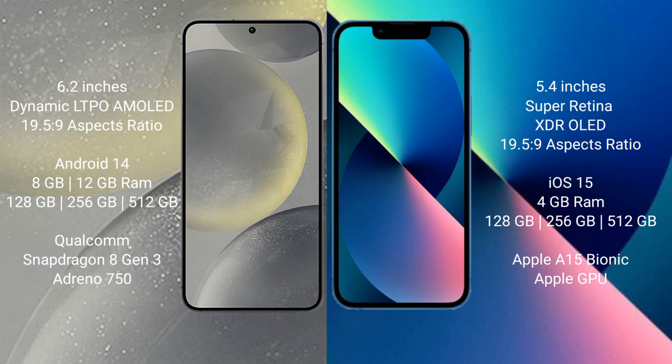Samsung Galaxy S24 runs on the Android 14 operating system. iPhone 13 Mini runs on the iOS 15 operating system.